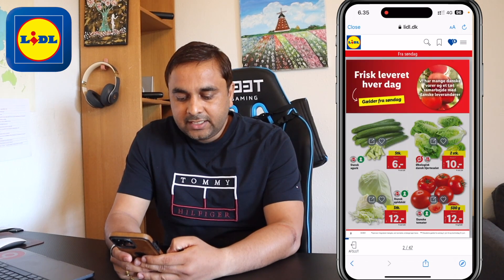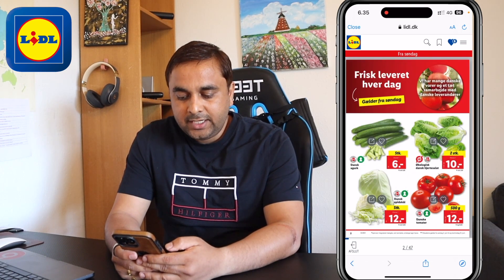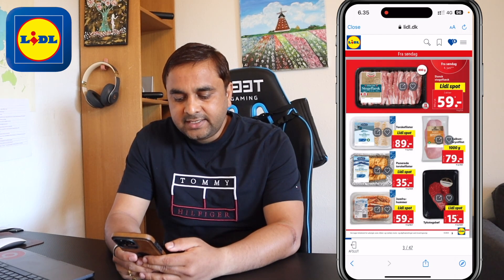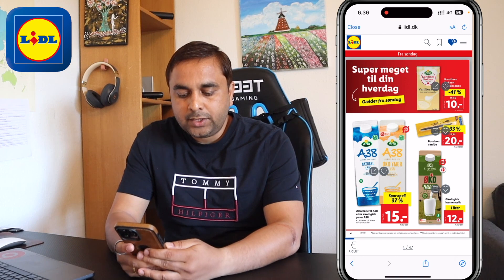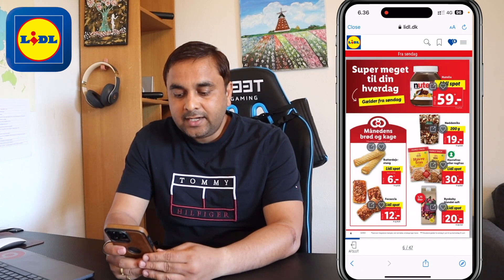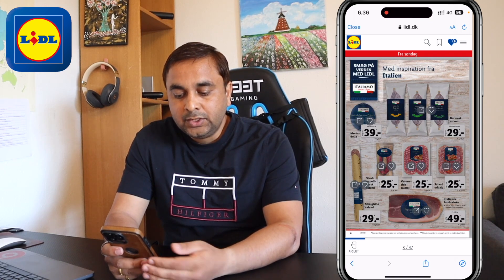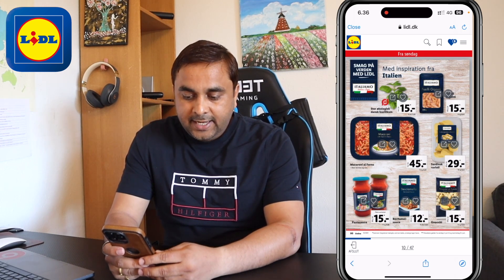You can very easily check the price of products today — for example, tomato half kg is 12 krona, 2-stick 10 krona. All prices are available for each and every product, and how much percentage discount they are providing. Accordingly, you can analyze which product you need, then go to the Lidl supermarket and purchase it.